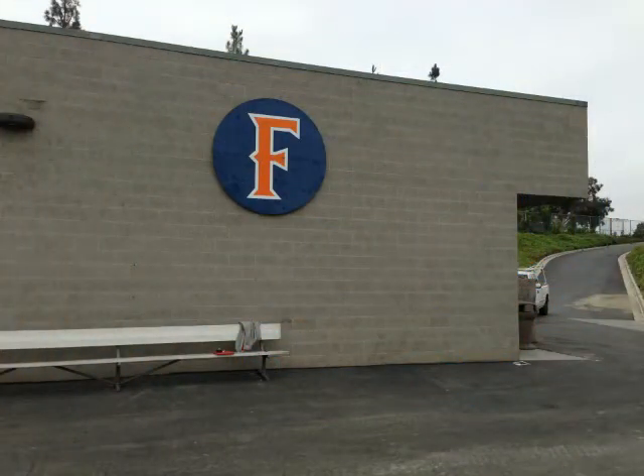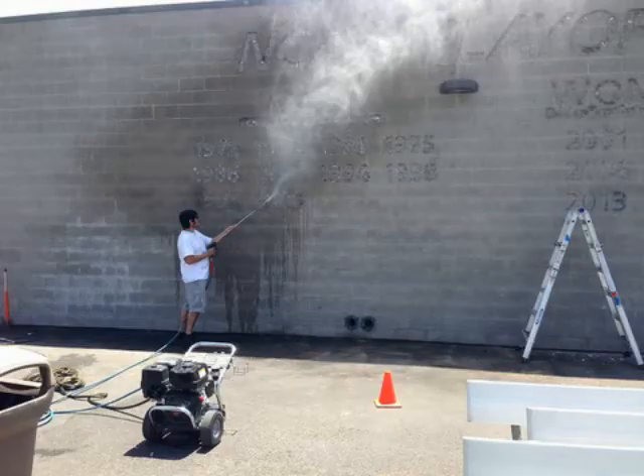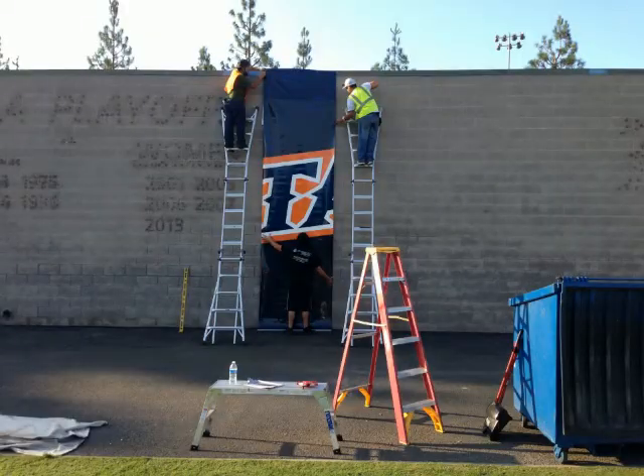At Cal State Fullerton in Orange County, California, the school wanted to upgrade their soccer stadium wall behind the home goal, which had old, degrading foam letters and an applied logo. They had a huge area to work with and had a design in the works. We helped them fine-tune the design and went to work preparing the wall.